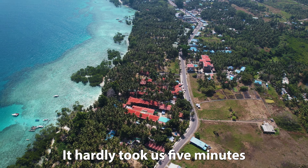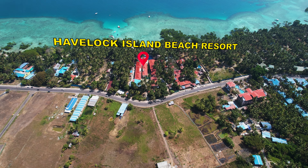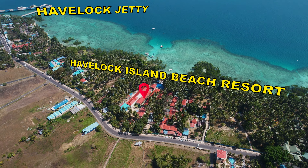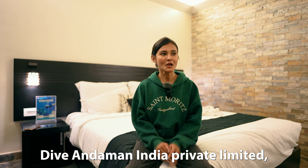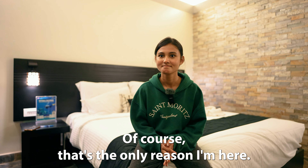It hardly took us 5 minutes to reach the Havelock Island Beach Resort. The private dive centre, which is called Dive and Demand India Private Limited, which I'm very excited about. Of course, that's the only reason I'm here. So let's go.